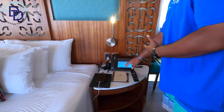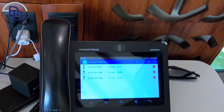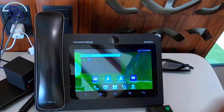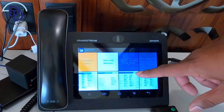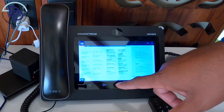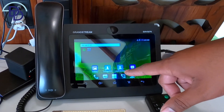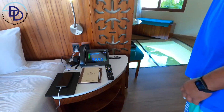I want to show you how to use this touchscreen phone — it's pretty cool, kind of like an Android system. Pro tip: if you go to the gallery, you can see the menus. It's not like an app, but the menus are in the gallery. If you want to holler at room service, you can hit that button, and if you want to call your butler, it's that one there.